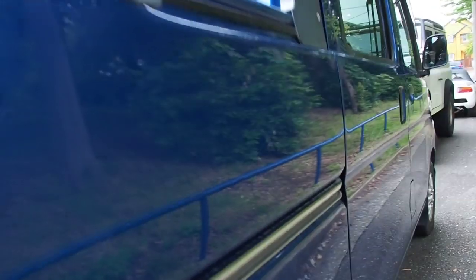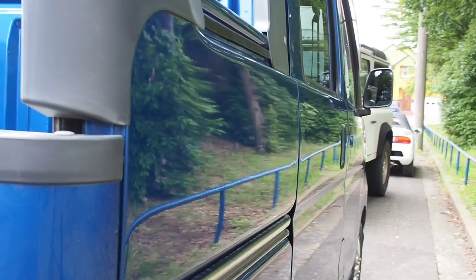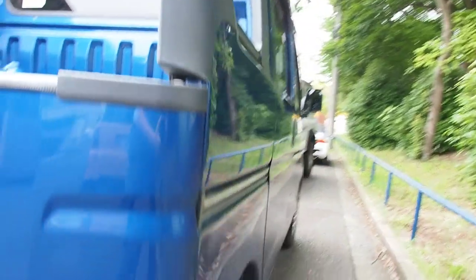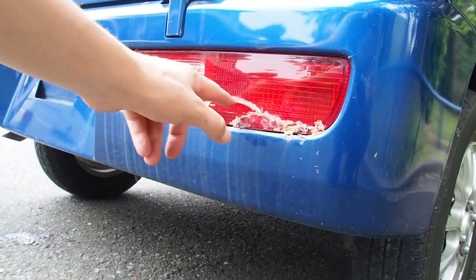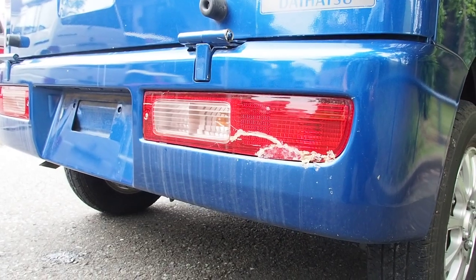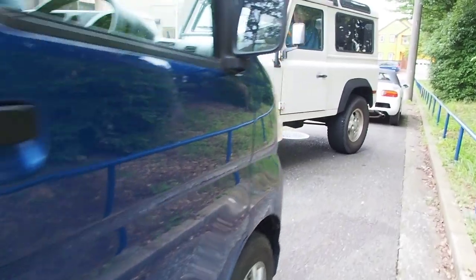Going over to the other side, we've got a few mild dents in this area here. And here's the cracked tail light. Looks like they had put some sort of epoxy on here to seal it up, but it would probably be better just to get that replaced. That's pretty much it in terms of the damage. Seems to be in pretty good condition.